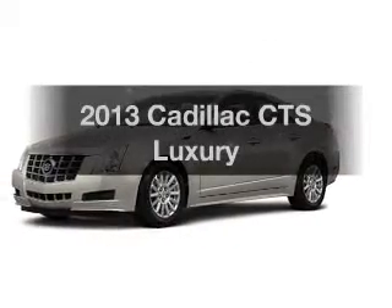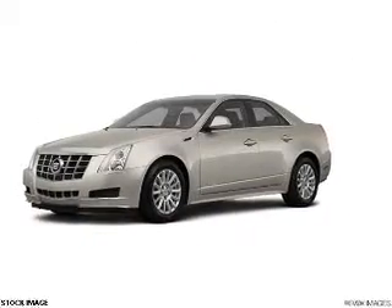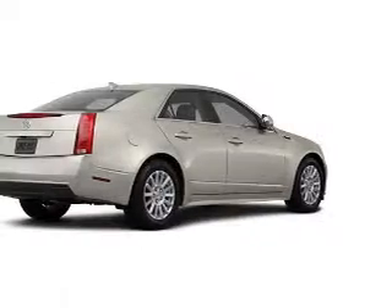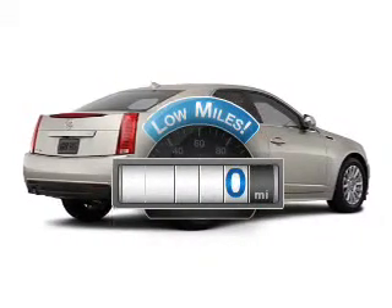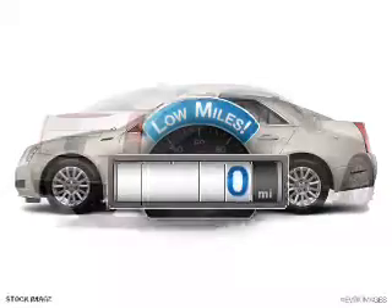Introducing the 2013 Cadillac CTS. Travel the roads in style and comfort in this great vehicle. Why worry about high mileage? Choosing a ride with lower mileage is the right choice for your busy life.